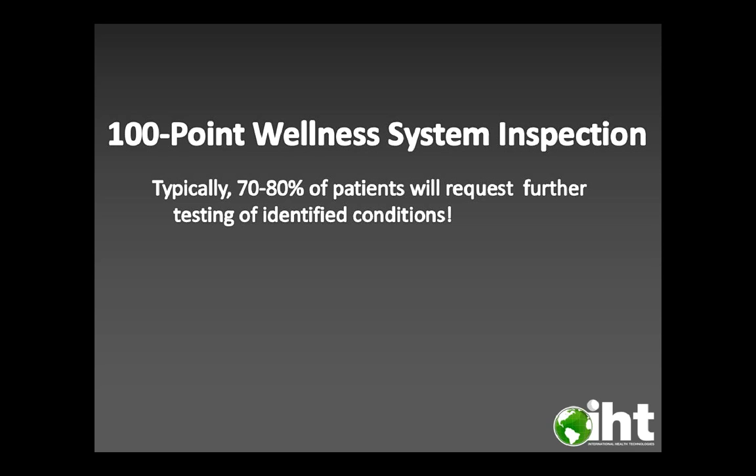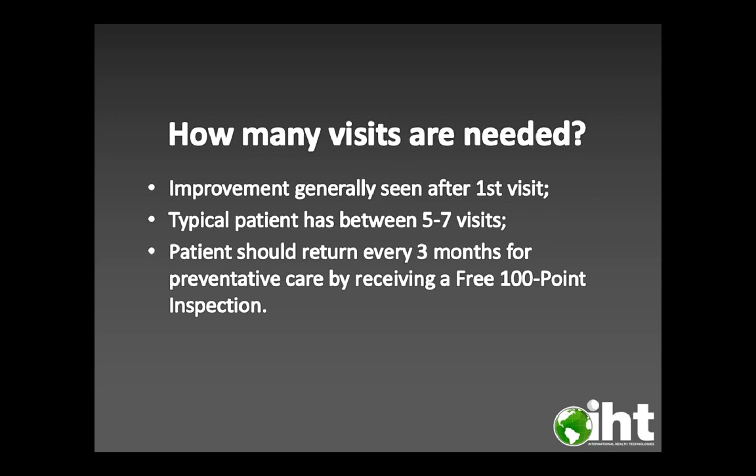Typically, 70 to 80 percent of patients will request further testing of identified conditions. The typical patient has between five to seven visits, and patients should return every three months for preventative care by receiving a free 100-point inspection.